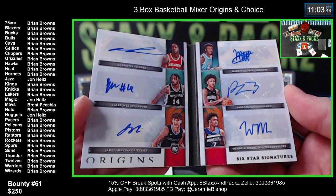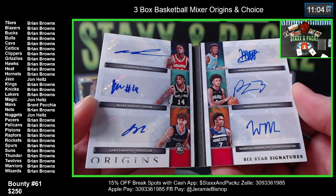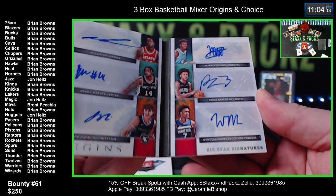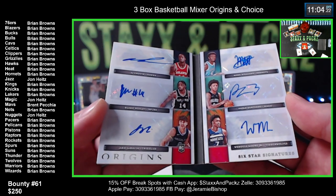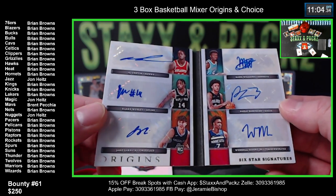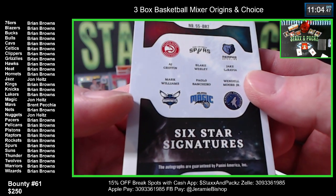My rules say it goes to the majority of the team owners in the break. The Hawks is Brian. The Spurs is Brian. The Grizzlies are Brian. The Hornets are Brian. Sorry Jonathan, you only got one with the Magic - and the Timberwolves are Brian. He owns more than 50% of the cards so it automatically goes to him. I've never pulled one of these. He's the best by far, but still - a six-star signature booklet of all rookies? That's sick, man.